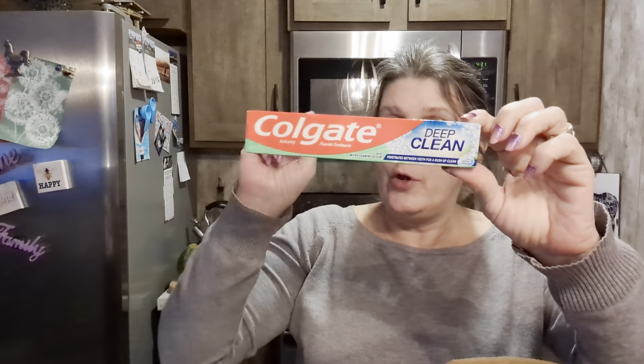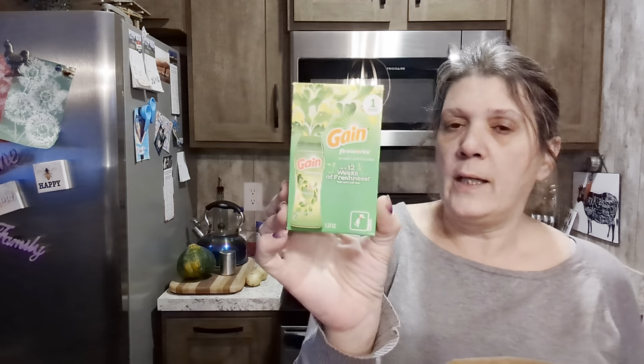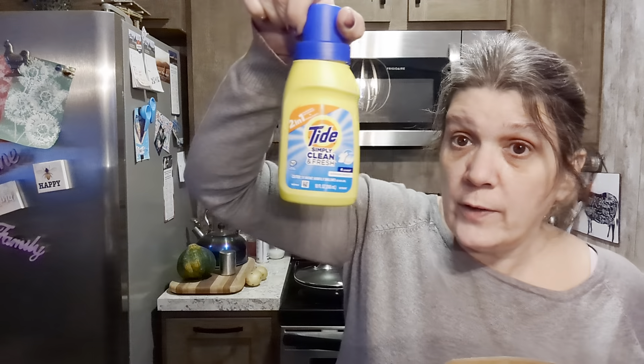Colgate deep clean toothpaste — they have a huge oral care section, I say it all the time, check it out. You pay $1.25 instead of those ridiculous supermarket prices. Game scent boosters — these things are great, and it doesn't even matter if you don't have game, it'll still smell as good.